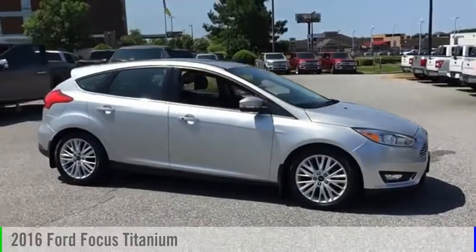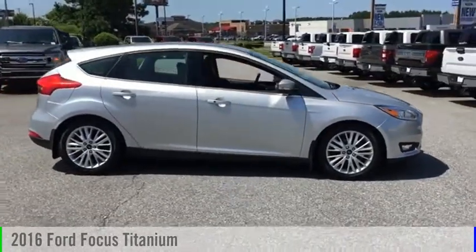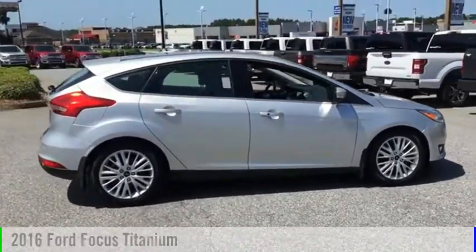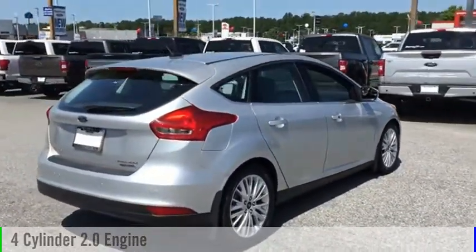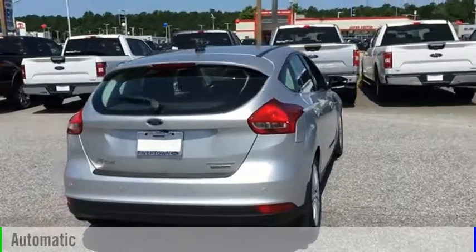Make a great choice today with the 2016 Focus. This vehicle is powered by a front-wheel drive, four-cylinder, 2.0-liter engine, and comes with an automatic transmission.